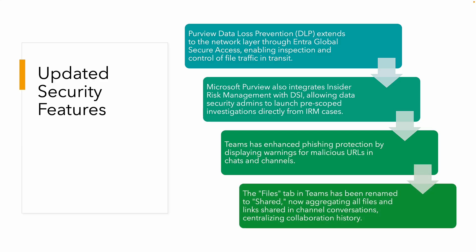Microsoft Teams has been enhanced with phishing protection and now displays warnings for malicious URLs and attachments in both chats and channels, courtesy of safe attachments and safe links. It's really nice to see that now formally included in the security offerings. Also, the Files tab in Teams is being renamed to Shared, which aggregates all files and links shared in channel conversations, providing a centralized collaboration history.